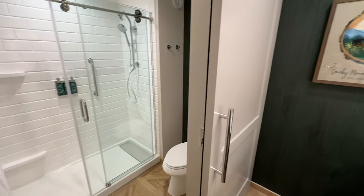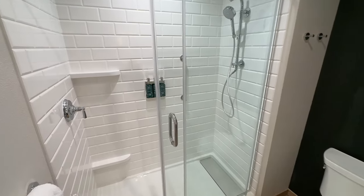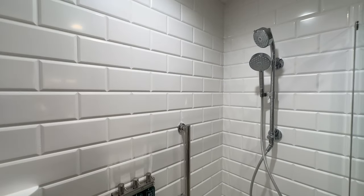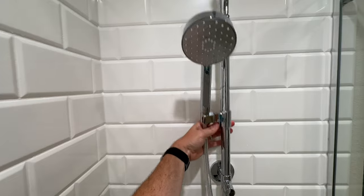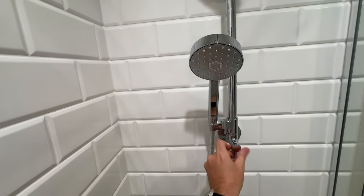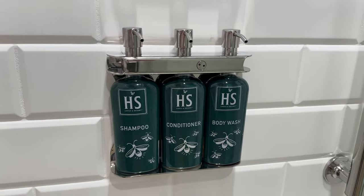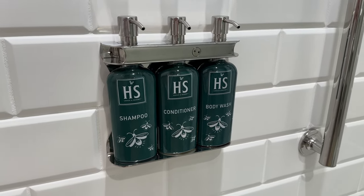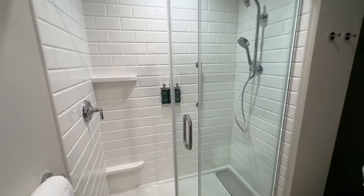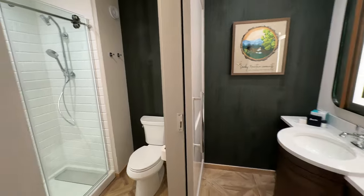Going over here to this barn door that slides to the toilet and the shower. As you walk into the shower, you can see there are two shower heads. There is a way that you can lower one of the shower heads if you need to, and there is a diverter that you can switch between the two shower heads. They do give you shampoo, conditioner, and body wash here at the Heartsong.